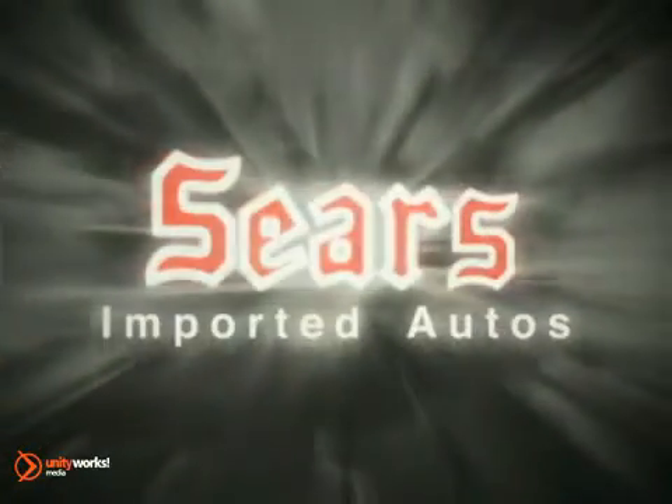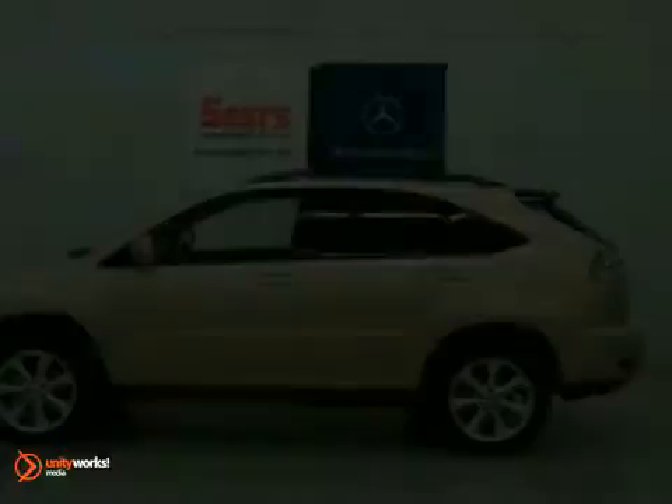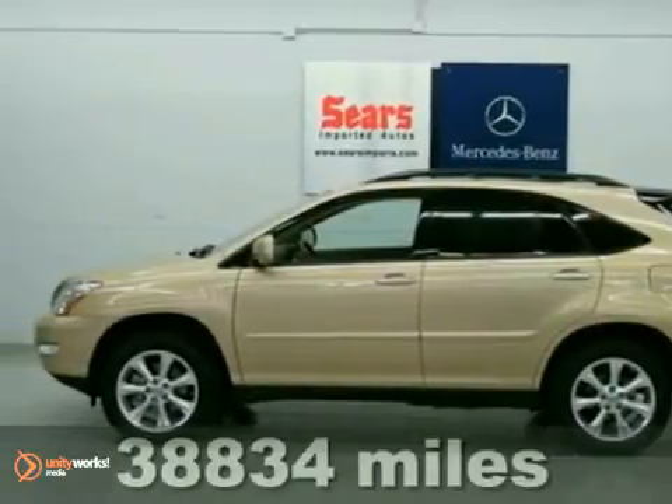At Sears Imported Autos, nothing gives us greater satisfaction than serving you. Here's the vehicle for you — a 2009 Lexus RX 350.